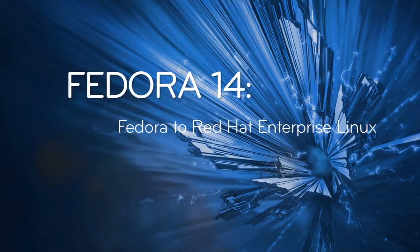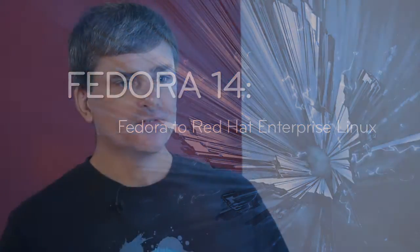Fedora and Red Hat Enterprise Linux fundamentally have two different objectives. Fedora is all about rapid innovation, collaborative development, and quickly getting new features and capabilities into the hands of developers.